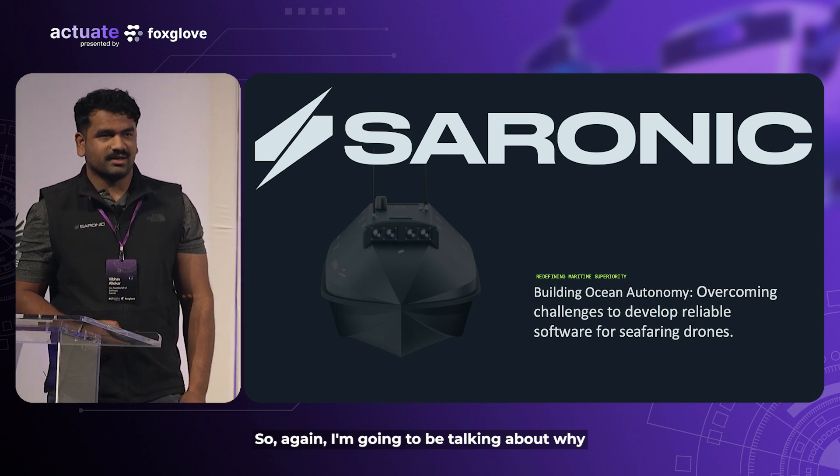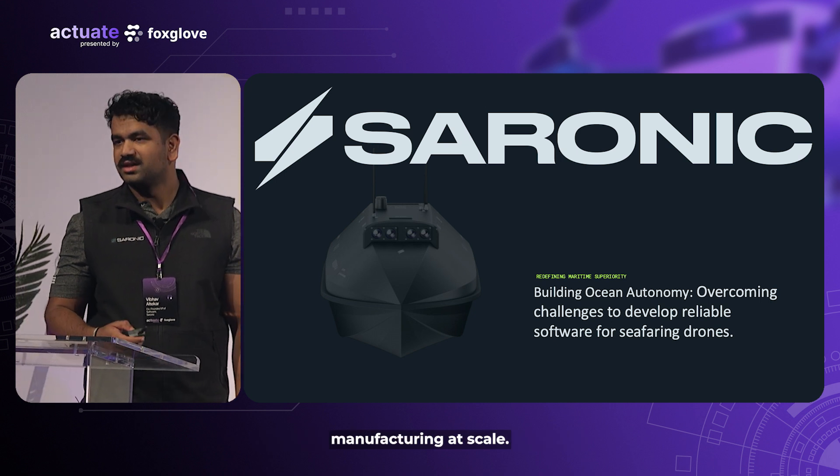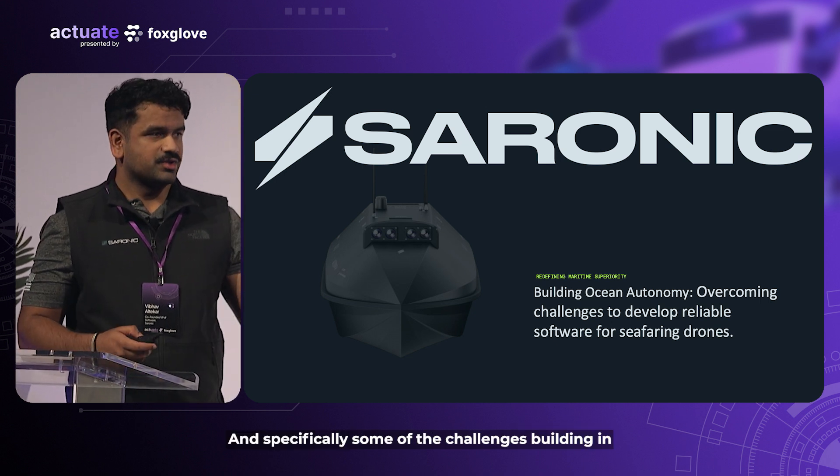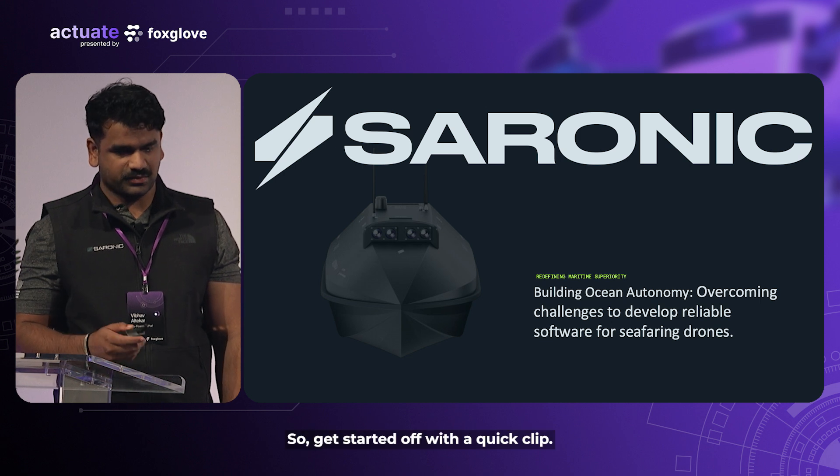I'm going to be talking about why it's difficult to build for the ocean, some of the other challenges that we face, manufacturing at scale, and specifically some of the challenges building for DoD customers. So let's start it off with a quick clip.